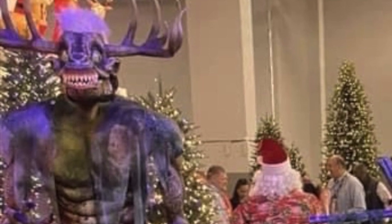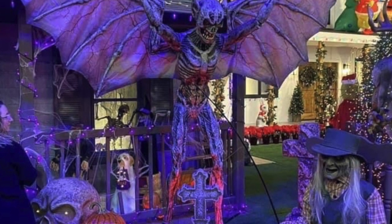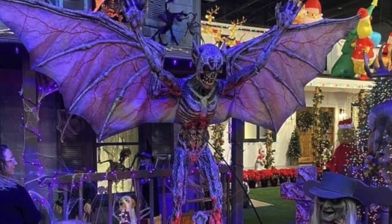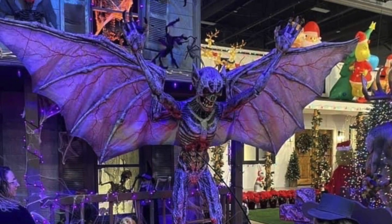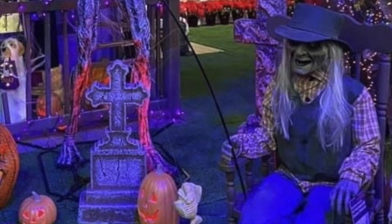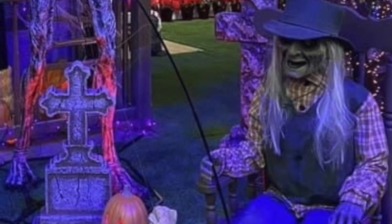Another image that I think is pretty neat is this great big winged bat creature. And I think he's probably about eight foot tall as well. He's pretty menacing. You can see him there standing over a tombstone, just kind of looking down like he's just about to bite your face off. And this guy over here on the right, sitting in the chair — he's pretty creepy looking too. I'm not sure if he jumps out or if he sits there or if he says something, but he's a very unique looking prop.